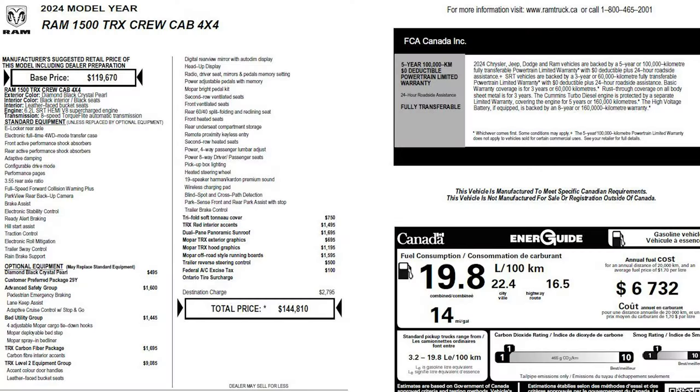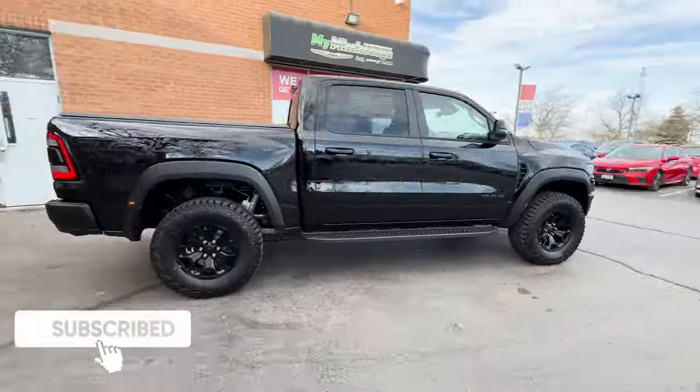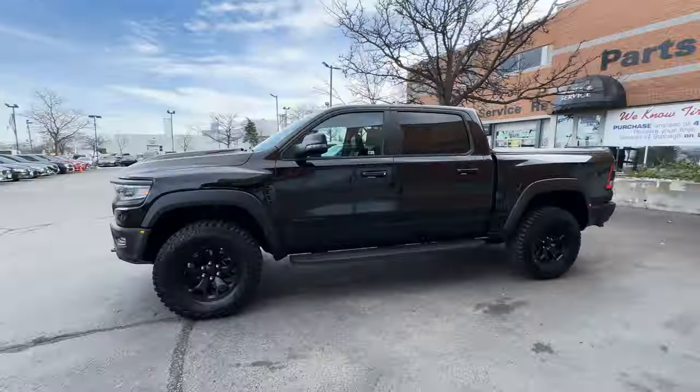Here is the window sticker for this Ram TRX, showing the standard features and optional add-ons. The MSRP shown is in Canadian dollars, and this may be minus any dealer discounts or manufacturer rebates if they're being offered. That does it for the review on this 2024 Ram 1500 TRX — let me know what you think. Do you love it or do you hate it?